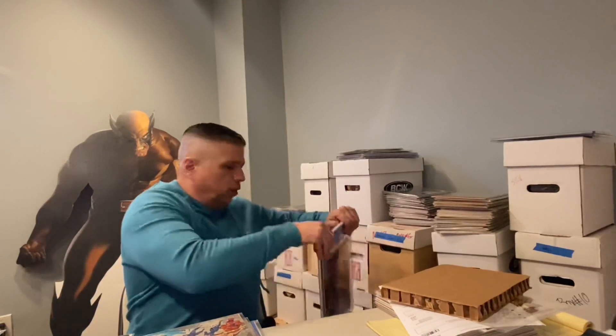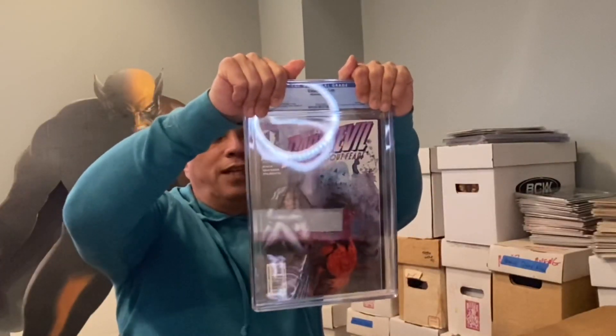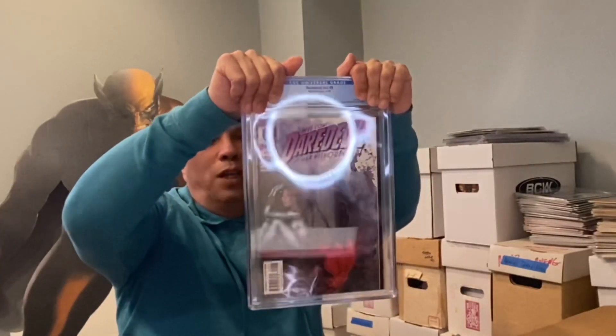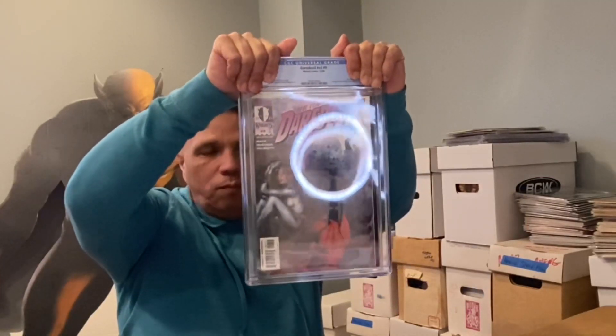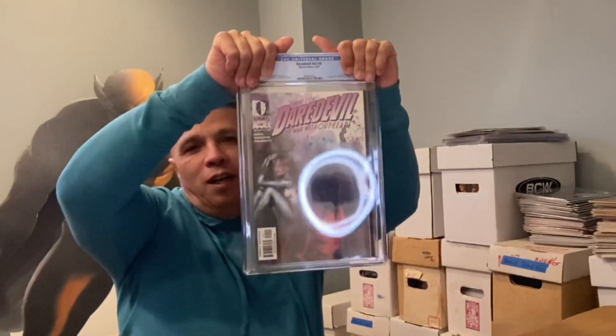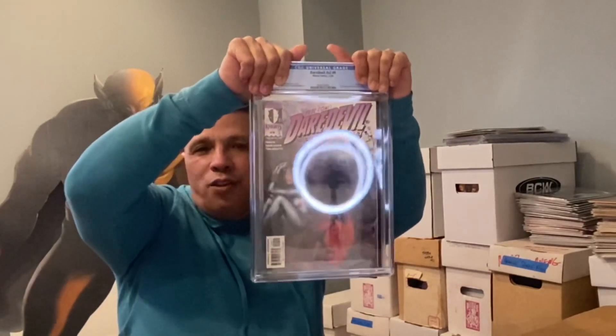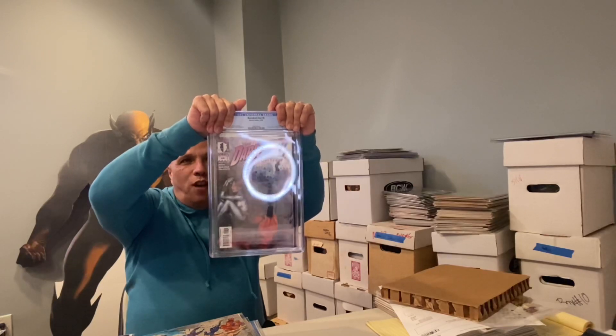Let's start it off right away — Daredevil Volume 2 Number 9, first appearance of Echo. This book right here is a great spec book. People weren't happy with the character, but I think there's so much more to come. Remember, she's getting her own Disney Plus series, so let's take a look at the grade.